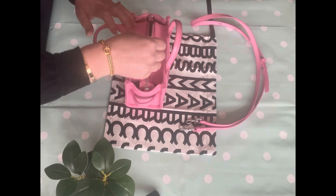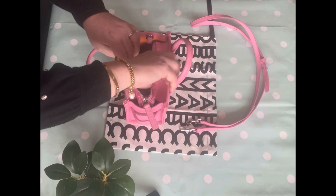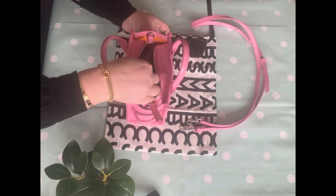So it has two grab handles. Just looking inside the bag — it fits so much stuff.